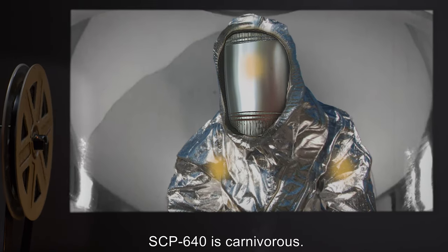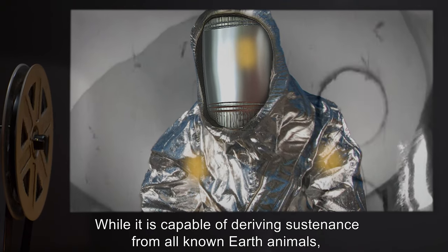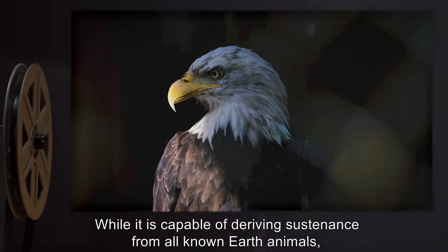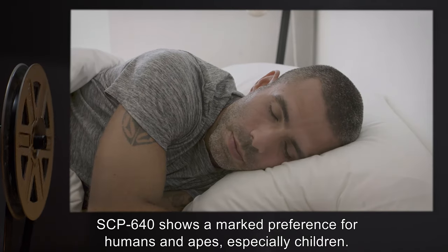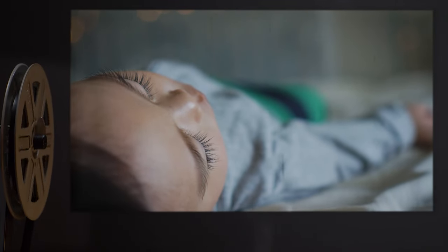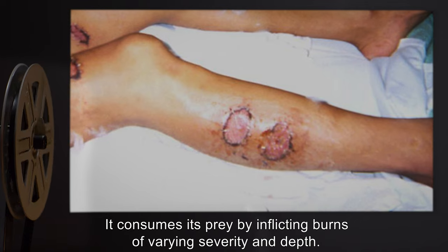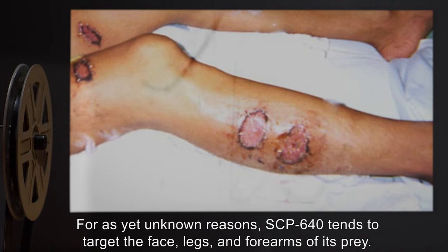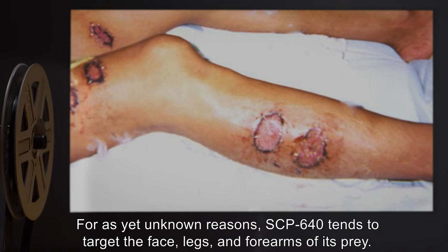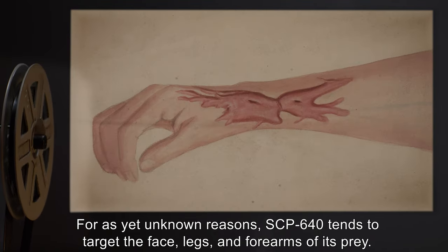SCP-640 is carnivorous. While it is capable of deriving sustenance from all known Earth animals, SCP-640 shows a marked preference for humans and apes, especially children. It consumes its prey by inflicting burns of varying severity and depth. For as yet unknown reasons, SCP-640 tends to target the face, legs, and forearms of its prey.